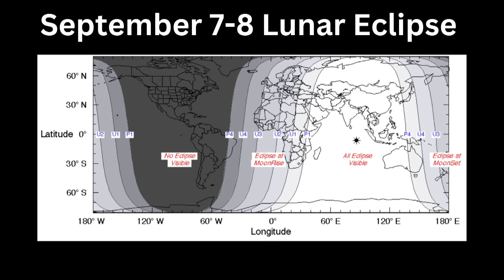We have an eclipse coming up in March. The next one after that will happen in September, but the other hemisphere of the Earth will get to see that. Then we have another one in March. So we have a cluster of three happening within the next year. We're so fortunate that we get to see it from North America on March 14th.